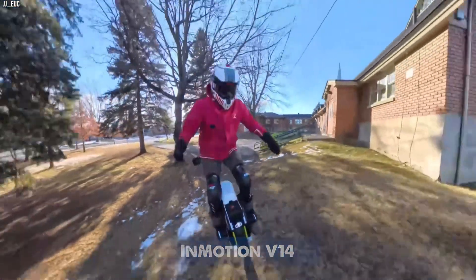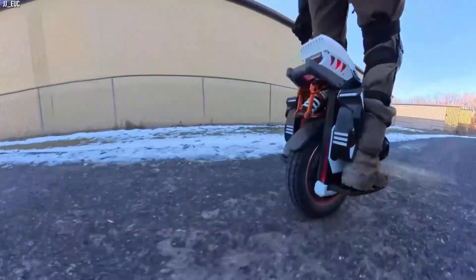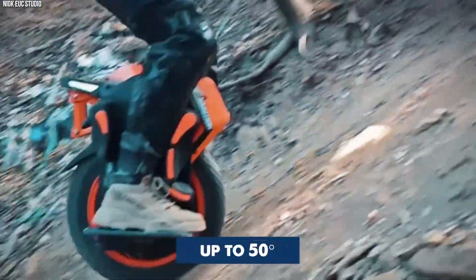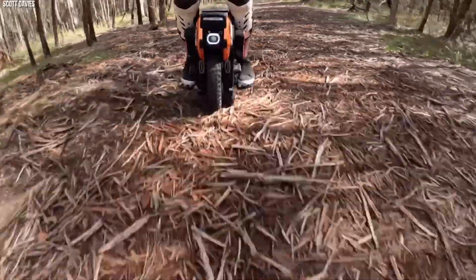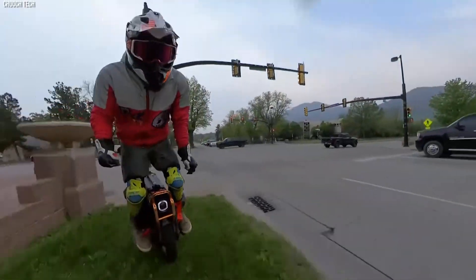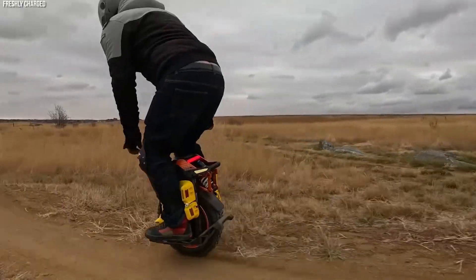E-bikes and e-scooters have made travel greener, and now the InMotion V14 Unicycle offers a new way of getting around. It can go as fast as 110 km/h and climb hills up to 50 degrees, making it suitable for different terrain like gravel or dirt. It's small and easy to store, giving you a simple way to travel without sacrificing power. The V14 is ideal for anyone who wants a fast, fun, and efficient ride — sometimes one wheel is all you need.